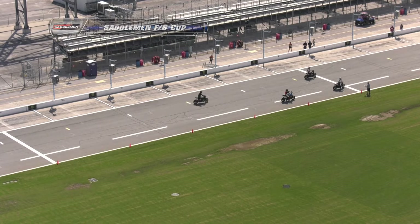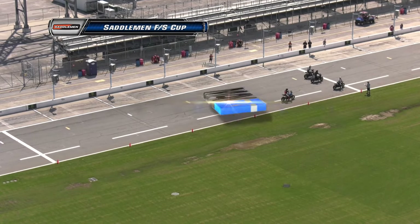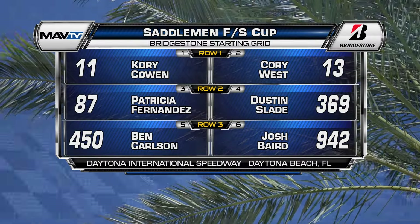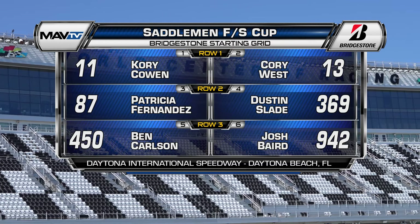Congratulations on your first place. We look forward to seeing you later in some other races. Now it is the Saddleman FS Cup. We talk about them all the time — liquid pool technology, FTRs against Pan-Americans. We have some of the best in the business out there: West, Fernandez, Carlson, Baird, Cowan. This is going to be a really good one. A lot of them on Bridgestone tires, and the green flag is up.